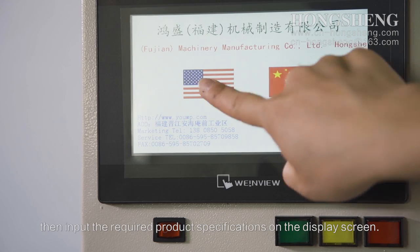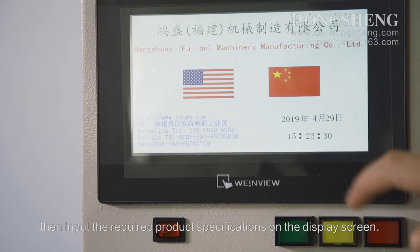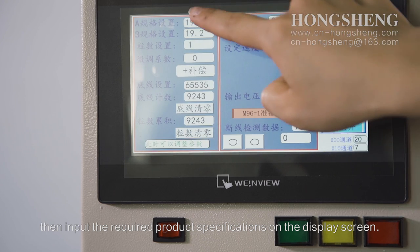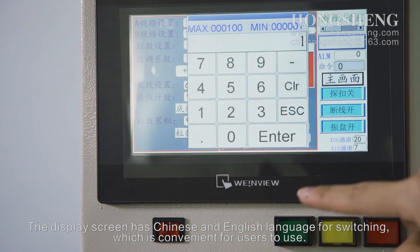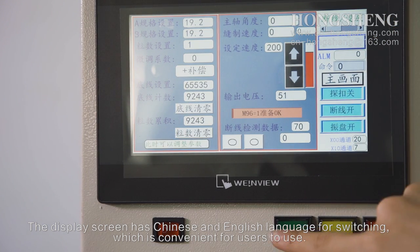Input the required product specifications on the display screen. This display screen supports Chinese and English language switching, which is convenient for users to use.